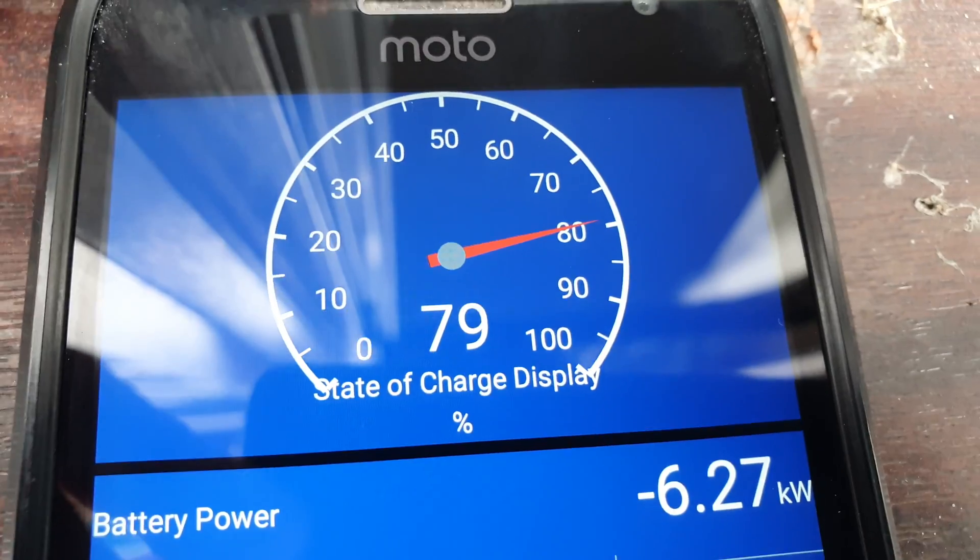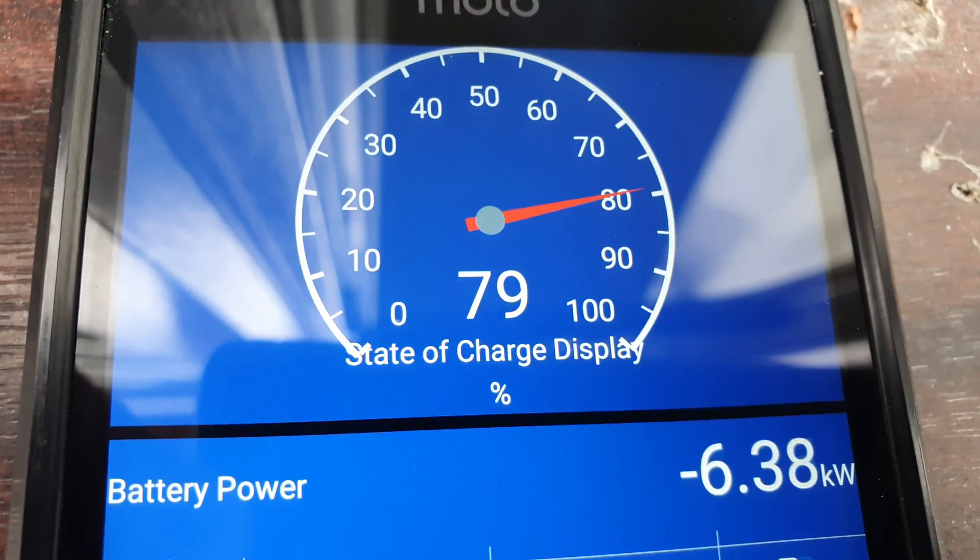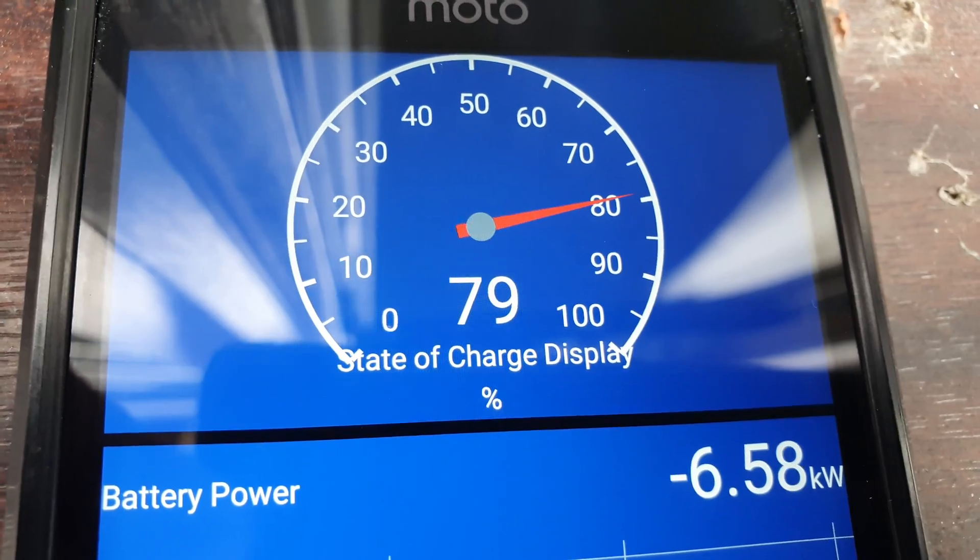The battery is not close to 100 percent, which is quite useful. There should be no balancing of the cells or anything like that.